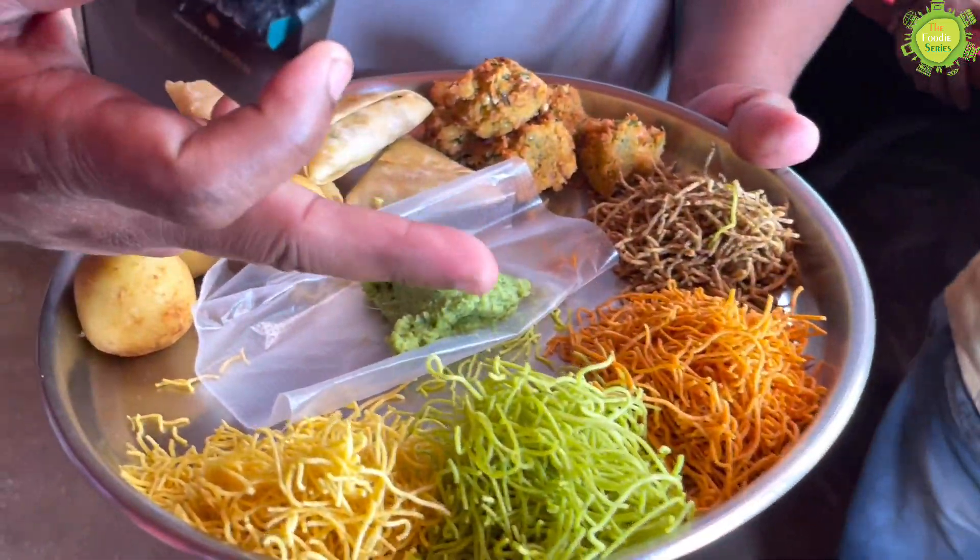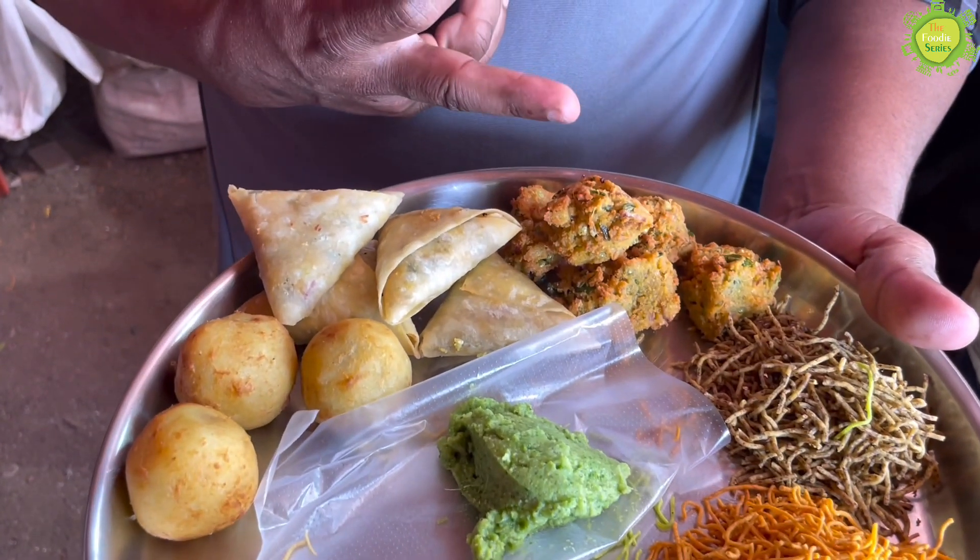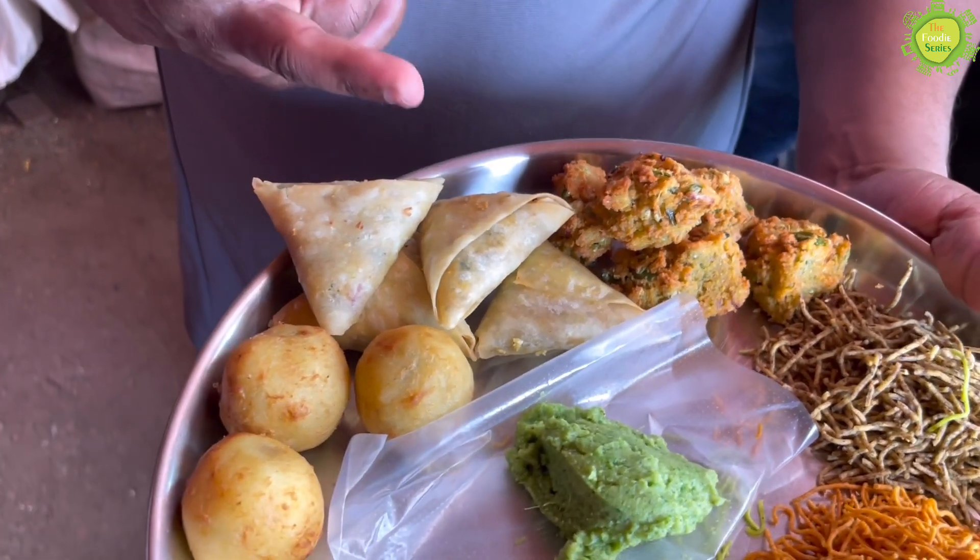This is Lassan Palak. This is Lali Mirch. It's a limbo. And this is a poke — that's the main famous item here.